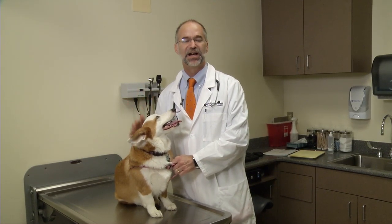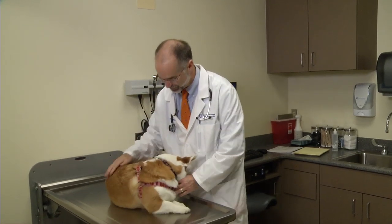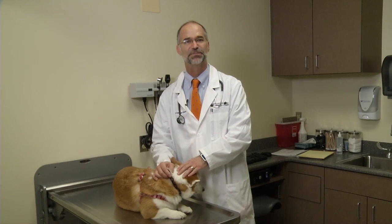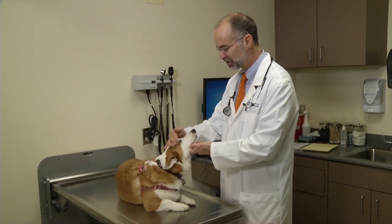Ticks can hide out on the body and be in places that are difficult to find, but sometimes they're very obvious. Especially after you've gone for a walk in the bushes or the woods, just like you would with yourself, it's good to do a tick check on your pet to catch them before they attach, because they do have to attach before they can transmit diseases.